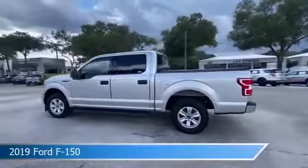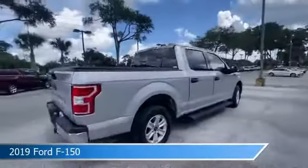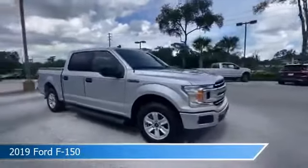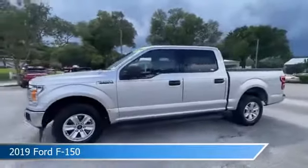Take a look at this 2019 Ford F-150. Equipped with an automatic transmission in ingot silver metallic, this car comes with some great features including alloy wheels, Lincoln Select Shift automatic transmission, Android Auto, anti-lock brakes, and more. Come in and check it out today.